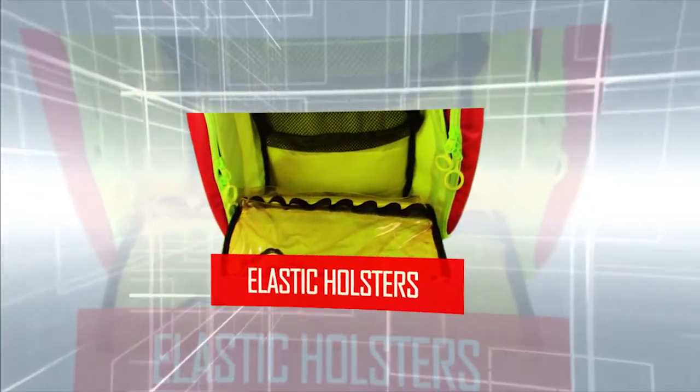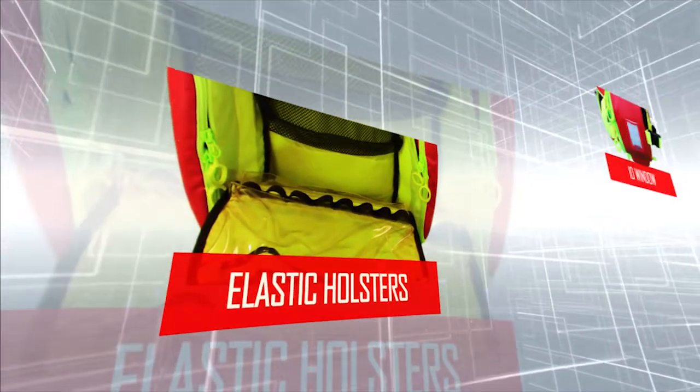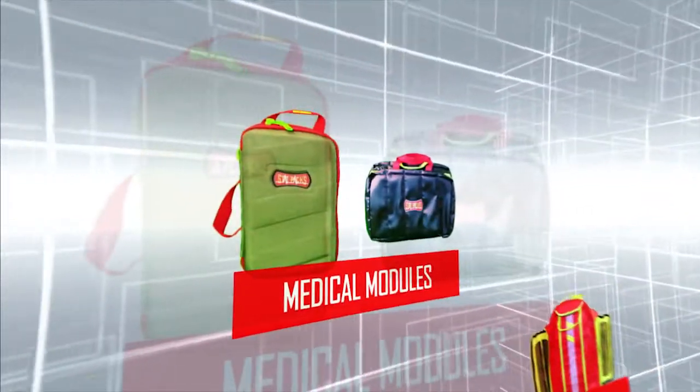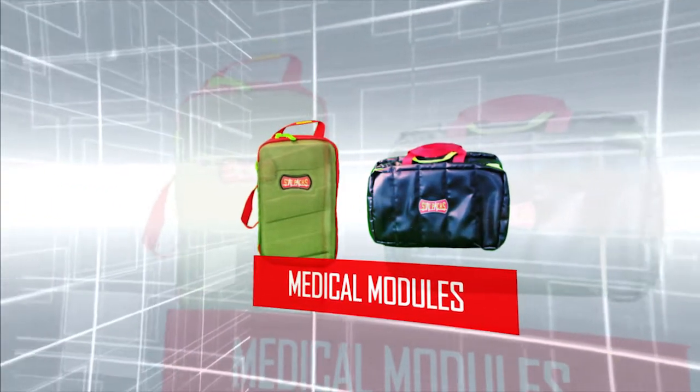Elastic holders to secure items such as vials and syringes. Quick access to AED with a urethane window to view AED status. Medical modules available for additional organization.